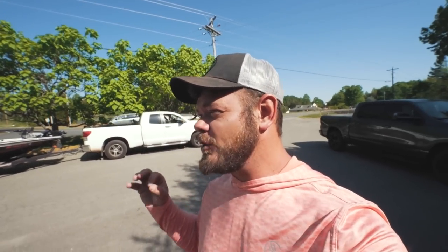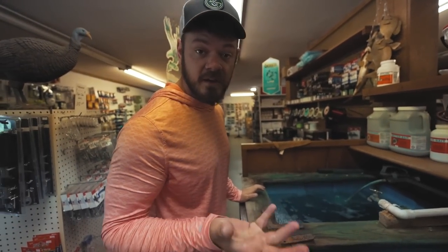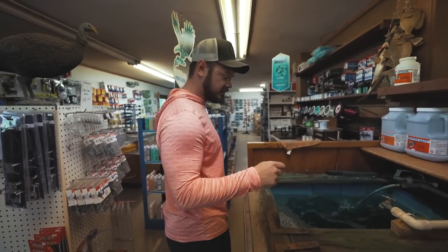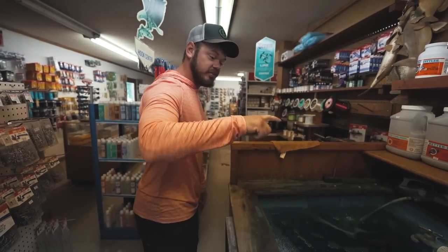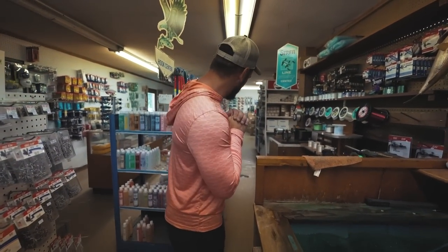Trey says we're on the way to the lake in search of a tackle shop that has live shiner and live worms. We just pulled up and we're gonna go in and check to see if they've got exactly what we need. It looks like we're going to have what we need because there are a lot of live shiners right here.